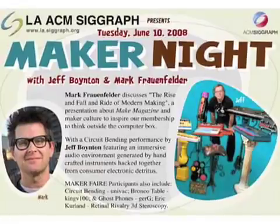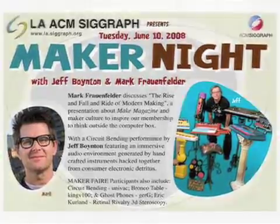Hey, Lon Harris here at Bergamot Station in Santa Monica for LA SIGGRAPH's Maker Night. Sort of a science fair for adults — people graph and make things, if the name is to be trusted. So we're going to go and check out some of the projects people are working on. Let's check it out.